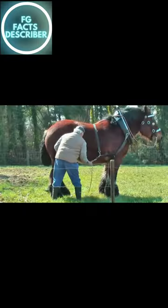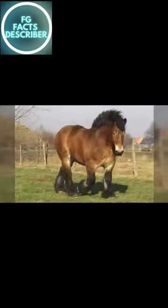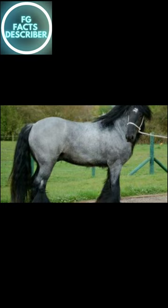Fact number 9: Draft horses come in a variety of colors and patterns. The most common colors are black and bay. Draft horses can also be seen in gray, chestnut, roan, and even pinto patterns.